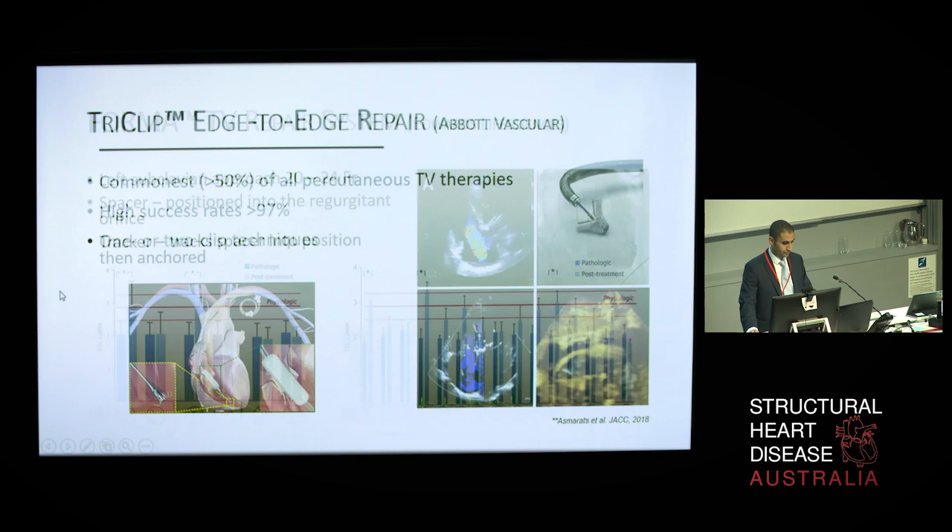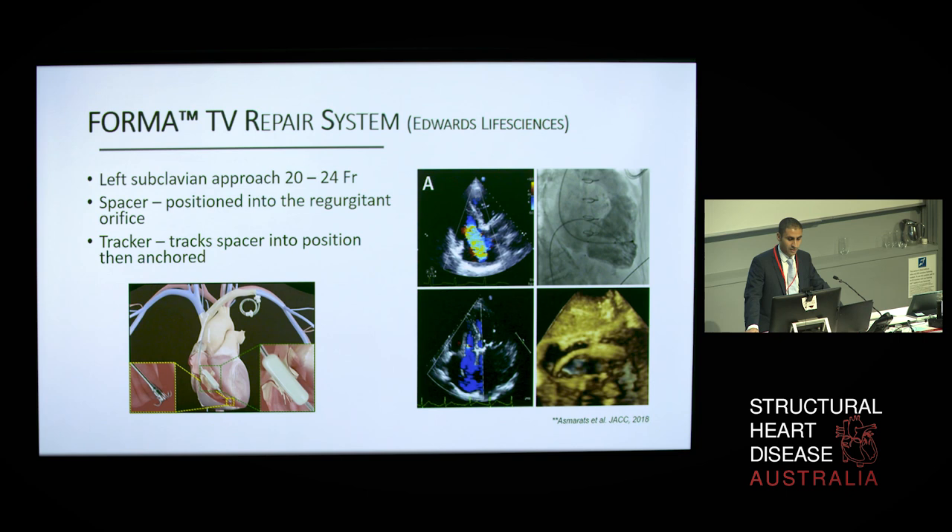The FORMA repair system by Edwards Life Sciences is another transcatheter option designed to increase native leaflet coaptation surface by occupying the regurgitant orifice area. This device is a passively expandable foam-filled balloon spacer, advanced through the left subclavian vein through a 20 to 24 French introducer and placed within the tricuspid annulus over a rail anchored in the right ventricular apex. The 30-day outcomes of 29 patients in the early feasibility studies unfortunately demonstrated intra-procedural perforation of the RV in two patients, with nine patients having at least one adverse event after 30-day follow-up. Technical improvements are currently underway to minimize such adverse events in upcoming studies.